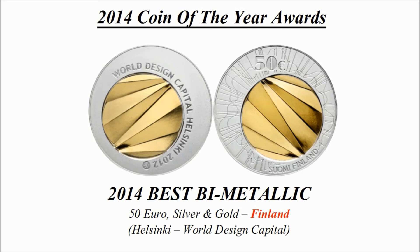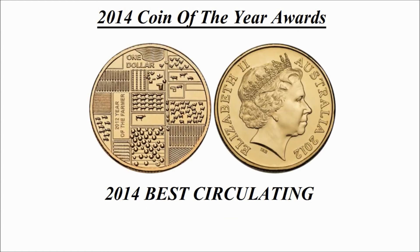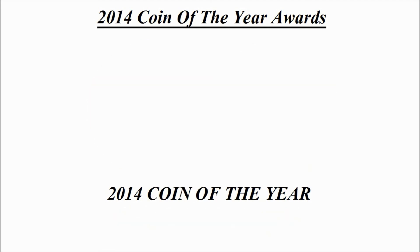Best circulating coin — this was the winning coin and is a $1 aluminium bronze coin credited to Australia, known as Australian Year of the Farmer.